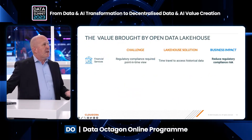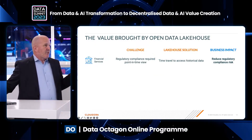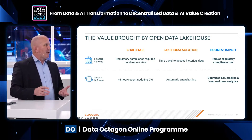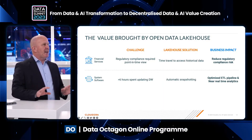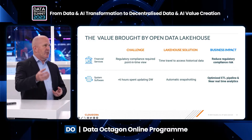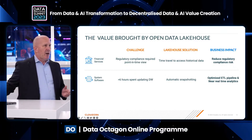We have customers using this with tremendous effect. A financial services organization was required by law to answer: what was your state at that particular point in time? Time travel allowed them to meet their regulatory compliance needs. A software organization was spending more than six hours just updating their data warehouse, and while updating it they couldn't query it. Now, with automatic snapshotting, you can query your data while new data is being loaded, enabling near real-time analytics.